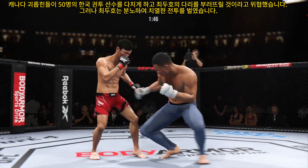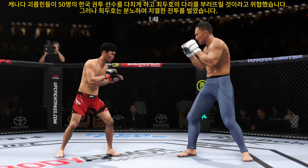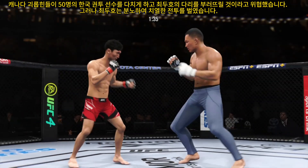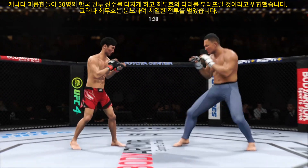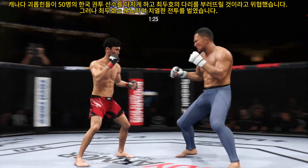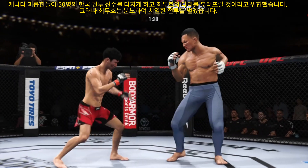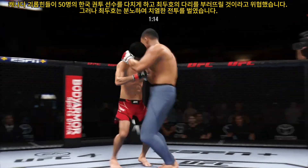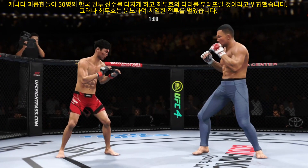Just out of range with that right hook. The overhand right swings and misses. Look at the force behind that leg kick. Nice punch there by the Korean Superboy. The straight right hand has been a good weapon — driving the back of the head, pulling forward on the head, and then landing those beautiful punches. He's really got his opponent on notice here.